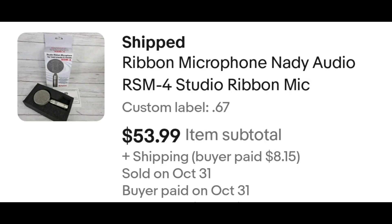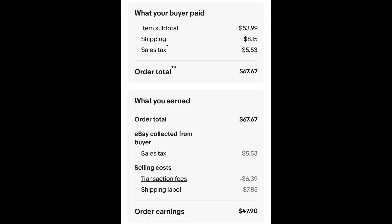This microphone — I'm trusting it works because I did not test it. It's a Nady Audio ribbon mic, model RSM-4. I paid 67 cents for this because electronics are super cheap at my bins, and it sold for $53.99 plus shipping. The buyer is all in at $67.67, and after fees and shipping I get $47.90.